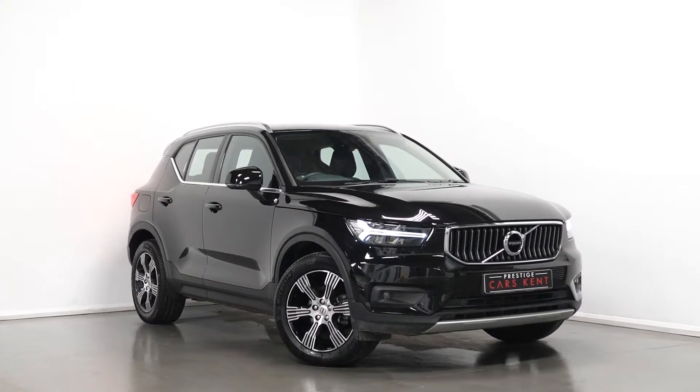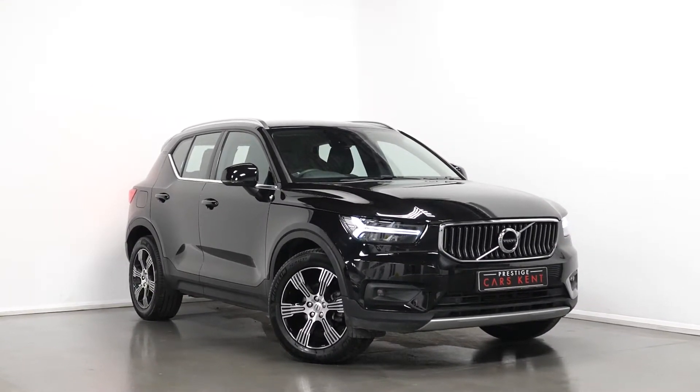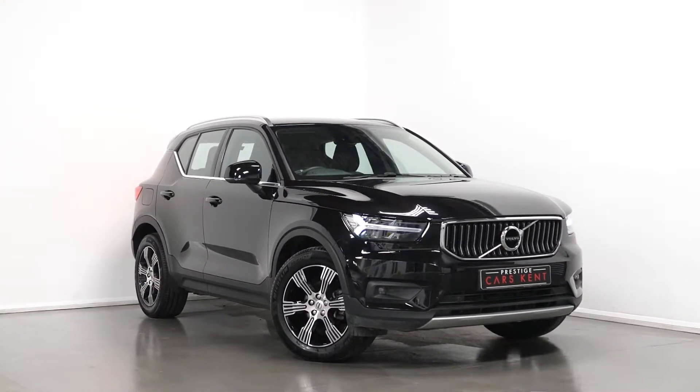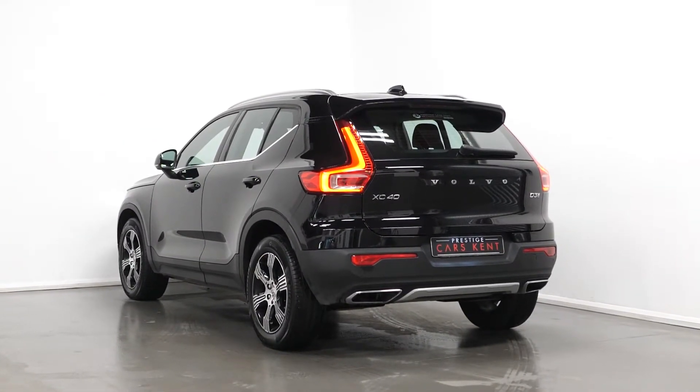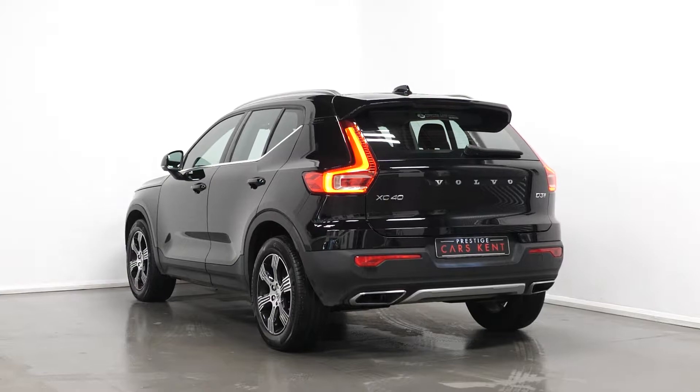Hi there, Joe here today from Prestige Cars Kent. Today with this new and stock 2020 Volvo XC40 Inscription. I'm just going to run through a couple of the standout features and specifications on this vehicle, starting with the exterior.